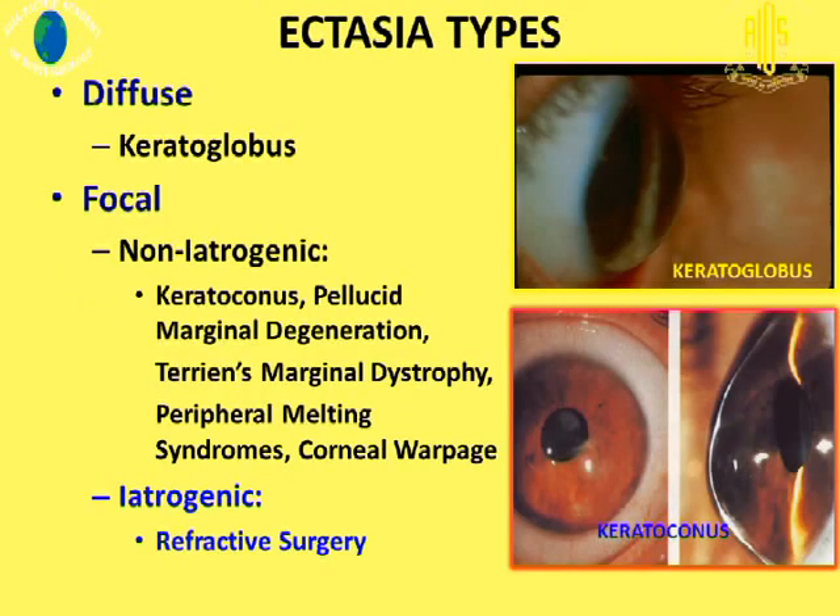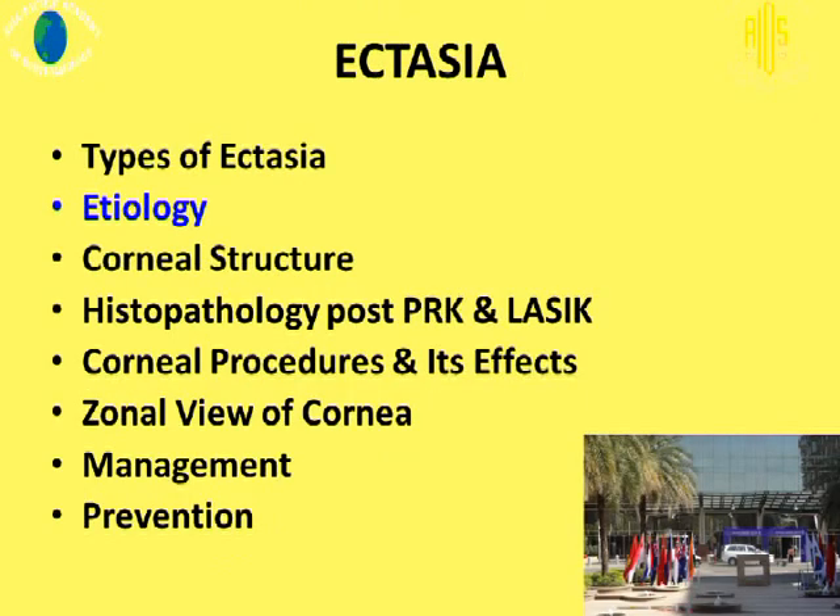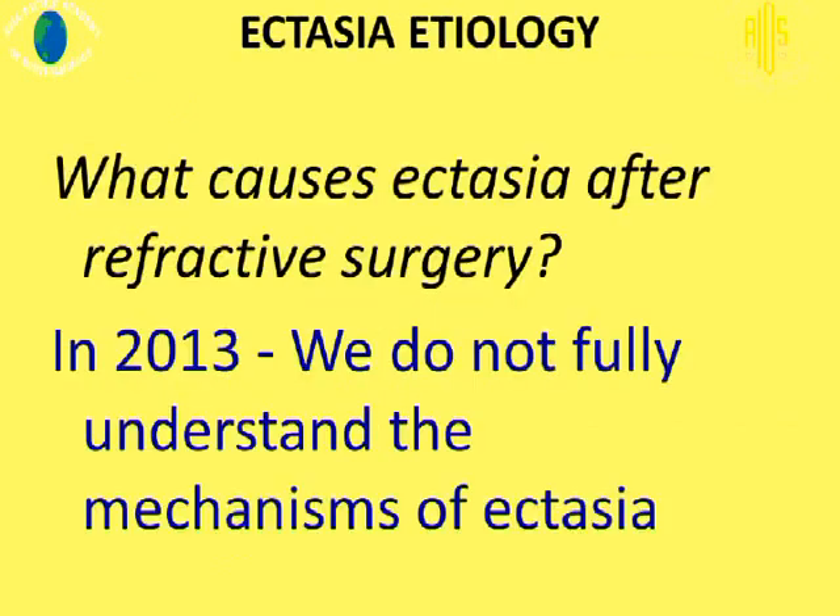Corneal ectasia can be either diffuse, involving the entire cornea where the cornea becomes thin and ectatic as in keratoglobus, or it can be more focal, which can be either due to iatrogenic causes or non-iatrogenic causes as listed in the slide. Our focus will be on the iatrogenic refractive procedures causing ectasia.